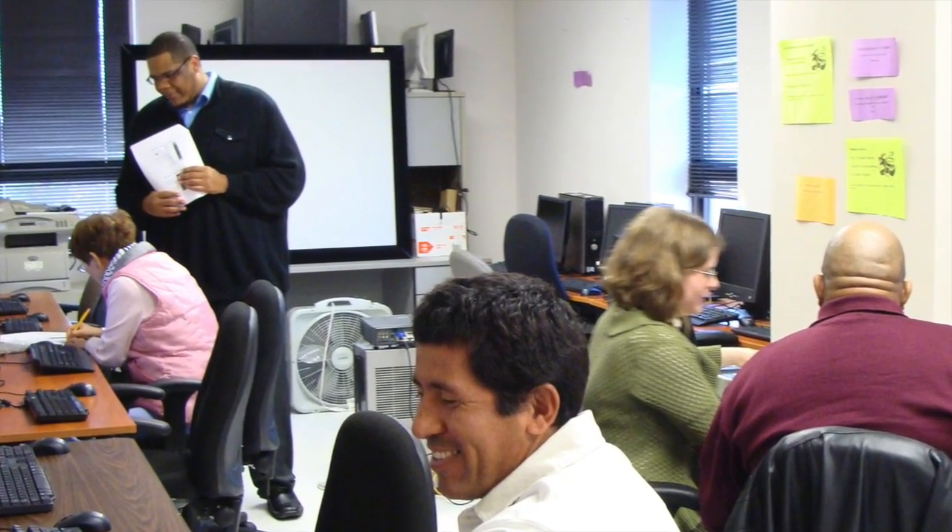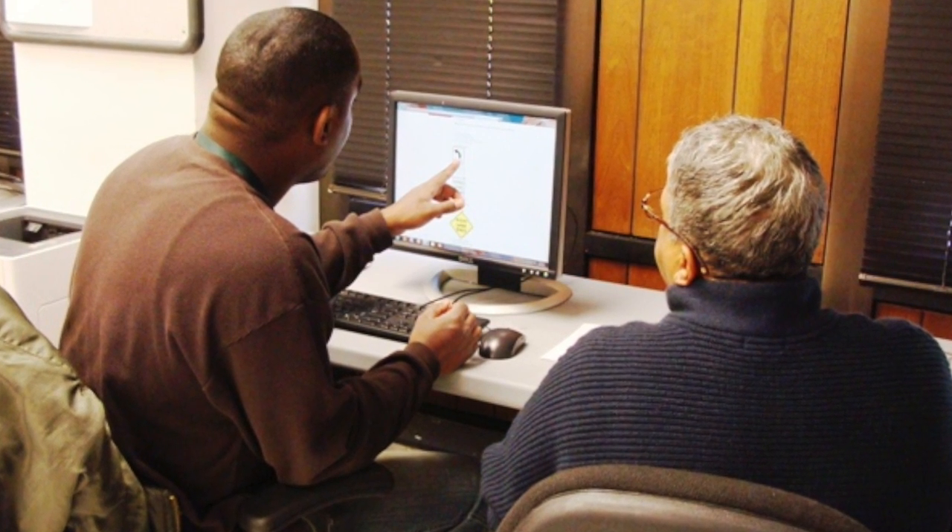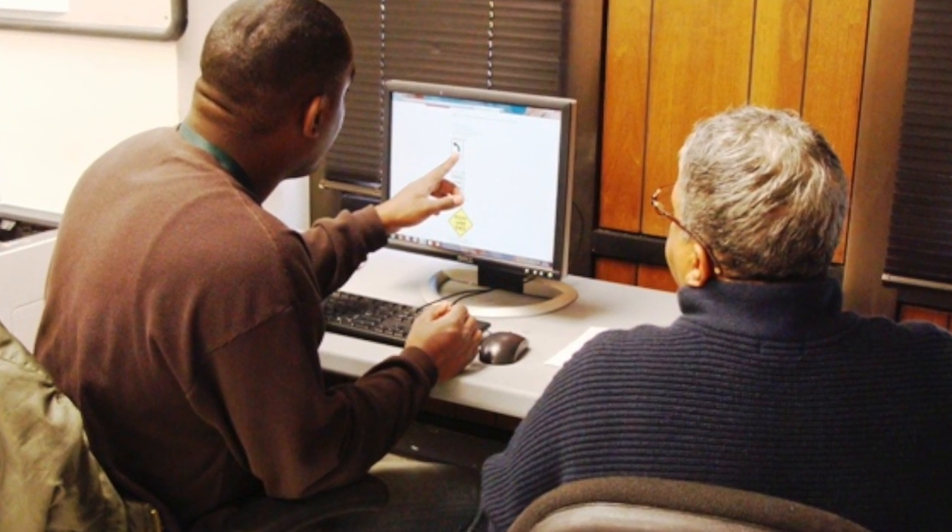We practice mouse and keyboard skills and learn the basics of Windows, word processing, the internet, email, and computer safety. New volunteers can become class assistants to help individual students in class.